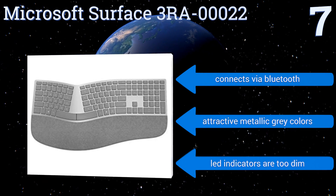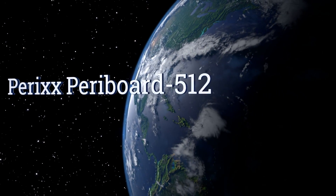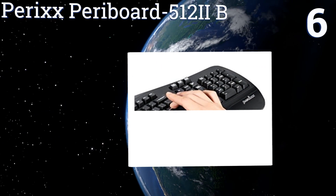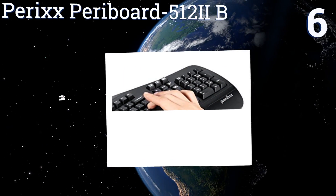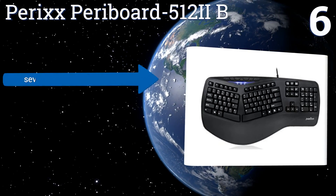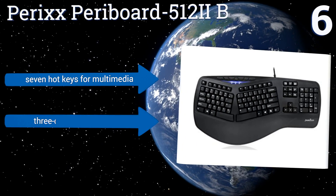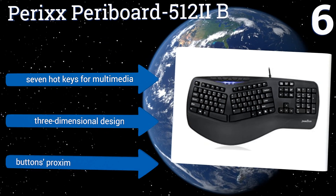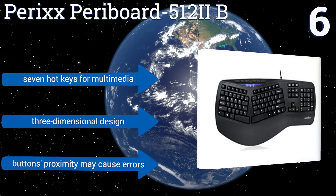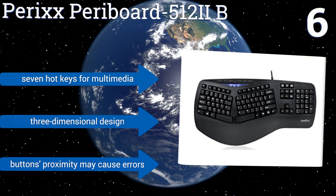At number six, the Perix Peri-Board 5122B has an extended integrated rest to support the palms and the lower portion of the wrist, promoting proper positioning and preventing discomfort against the desk. It connects to your computer via USB, has seven hotkeys for multimedia, and a three-dimensional design. However, the buttons' proximity may cause errors.